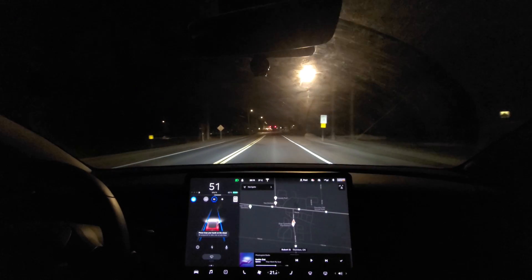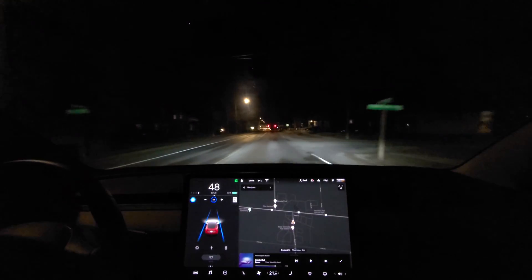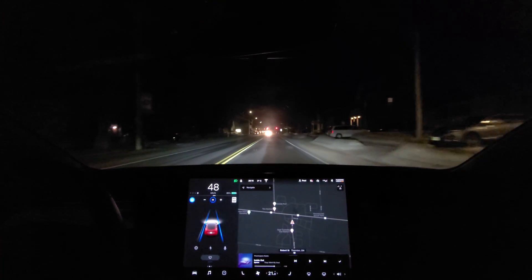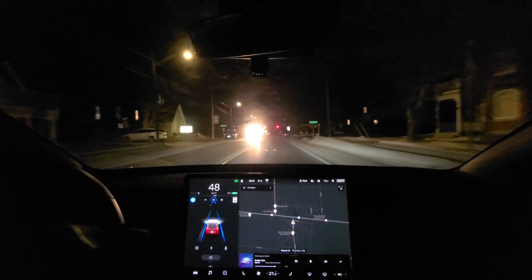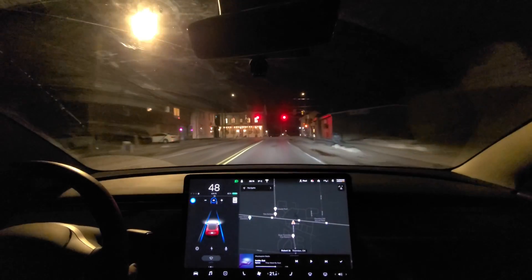We have autopilot going and we've got a red light ahead. It kind of goes on to a major road though, so I'm not going to give this one a lot of time. I'm not going to take this to the edge just because that road is so busy. But I am curious to see what it's going to do as it approaches this light.